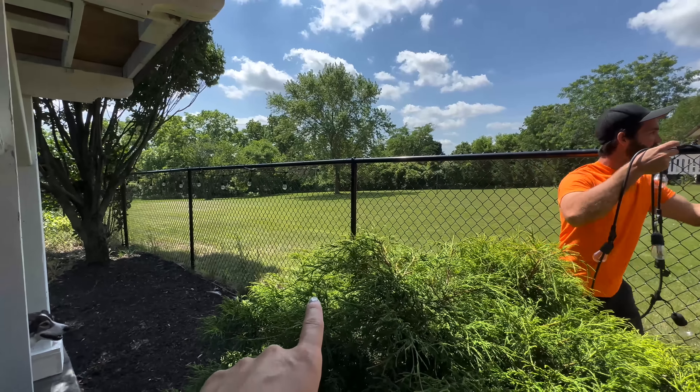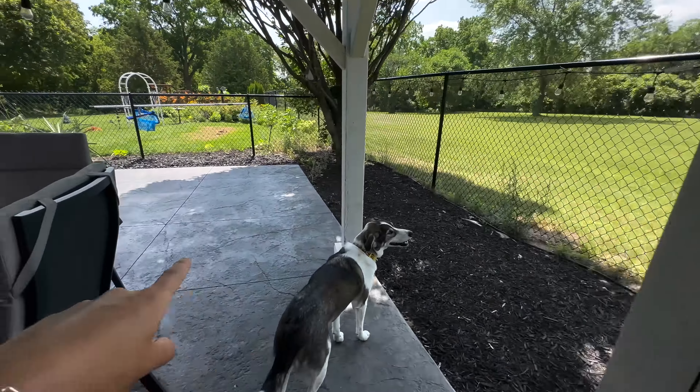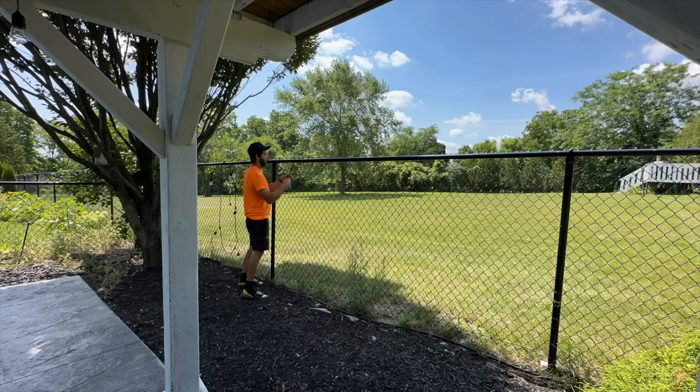I did not have a hot tub growing up, Andrew didn't either — this is a brand new experience for both of us that we're so excited about. I know I don't need to explain myself, and if you have a home, what you do with your money is totally your business. Andrew and I are huge homebodies — we don't really vacation or travel. We put all of our money back into this house to make it the best it can be, so a hot tub was a purchase we've been wanting to make.